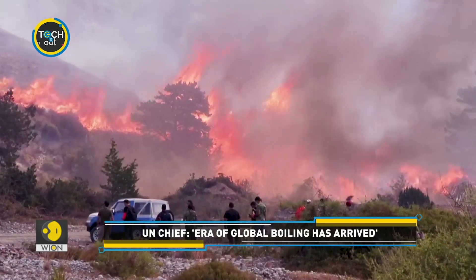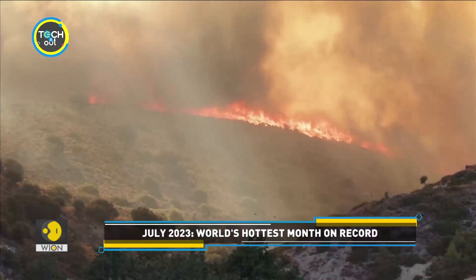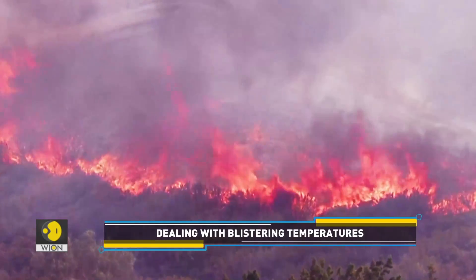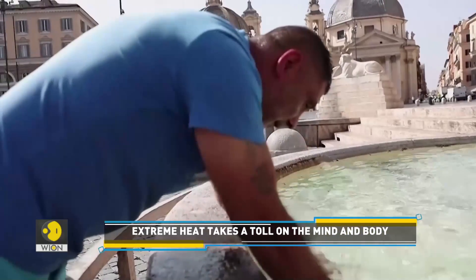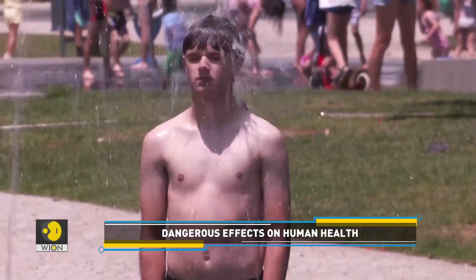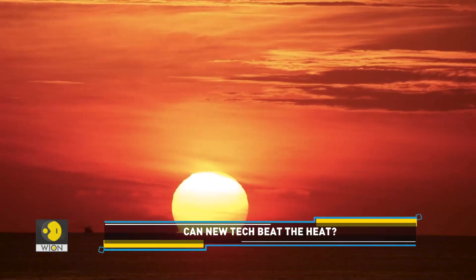Global warming is one of the biggest challenges of our times. It has resulted in an increase in temperatures around the world. In fact, July 2023 is the hottest month on record. Human health too has been facing the heat. Different parts of the world are sizzling under heat waves and along with it comes the increased risk of heat strokes. But can research and technology help beat the heat?